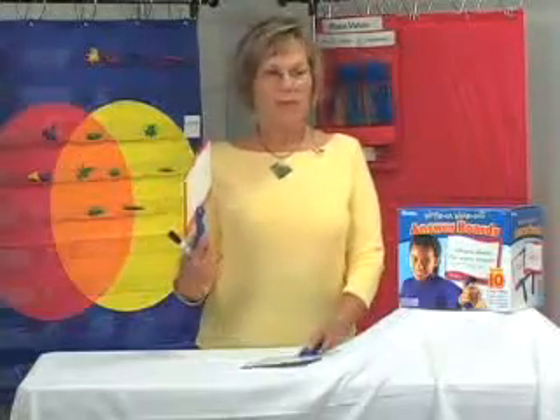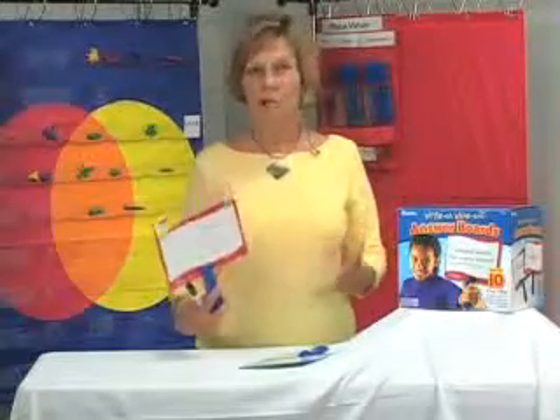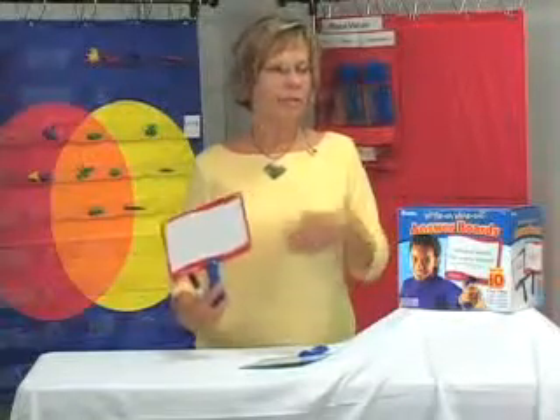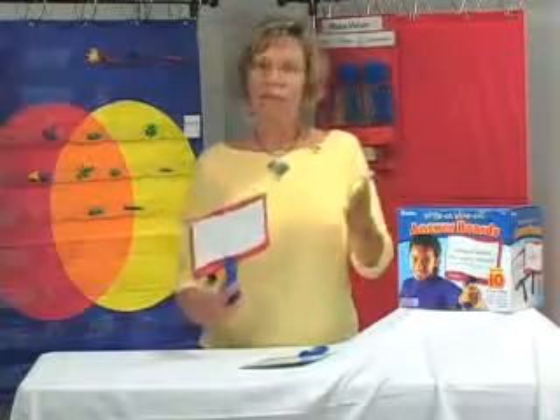This is a product that's really good from pre-K as far up as you want to take it, and it's good for all subjects — for just a spot check assessment, for a review, whatever you want to use it for.